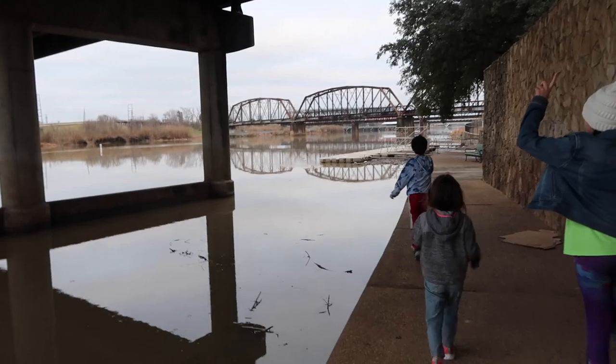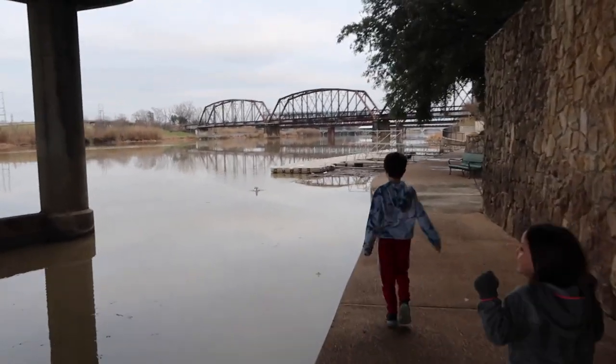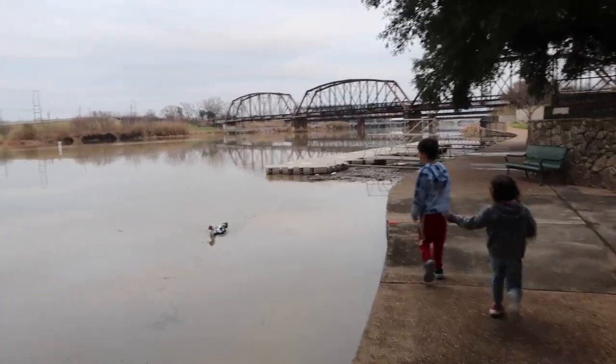There's cars driving above us. Yeah, it's the road.